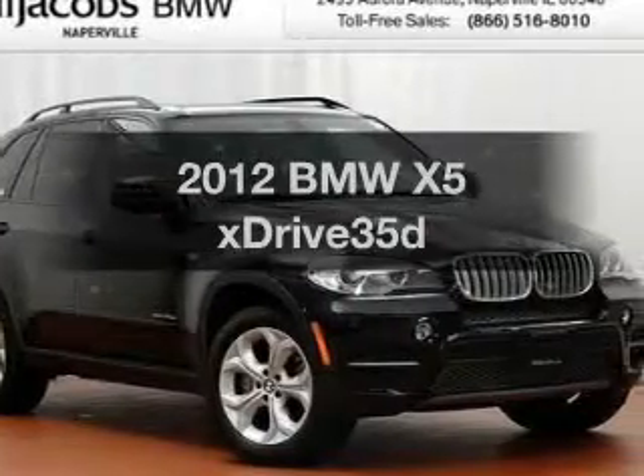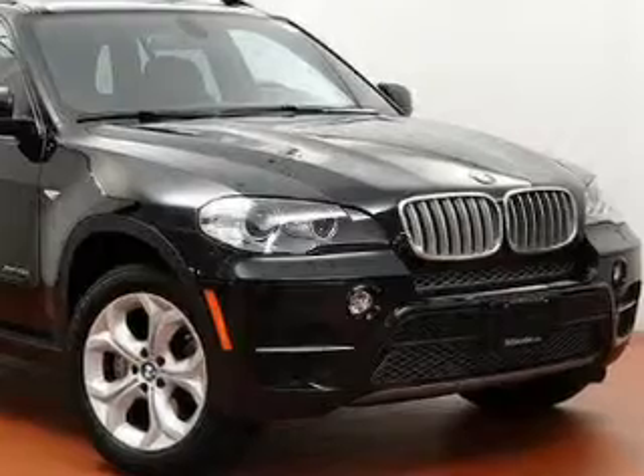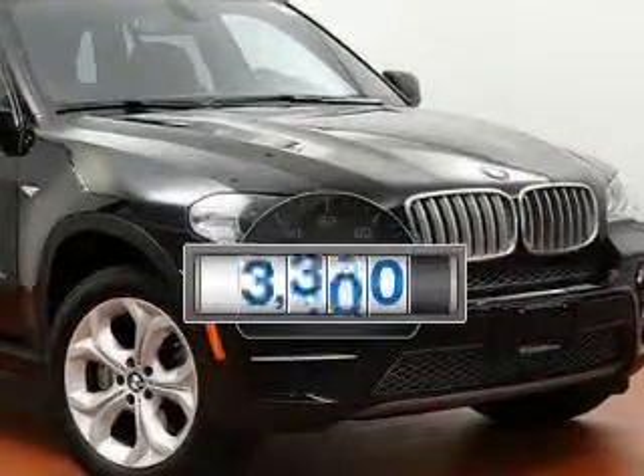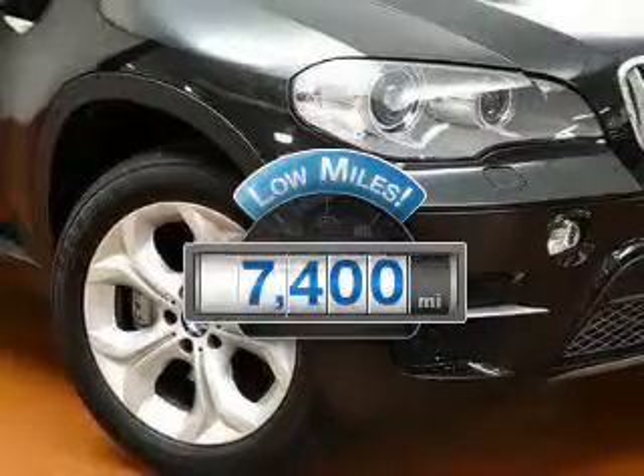Presenting the 2012 BMW X5. If you're looking for a first-rate auto, this one could be yours today. Low mileage is an important factor in your purchase, and this vehicle delivers a low odometer reading.